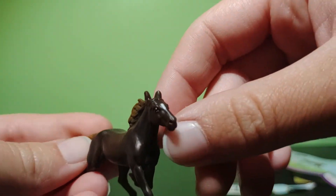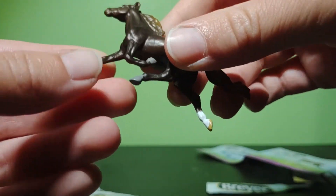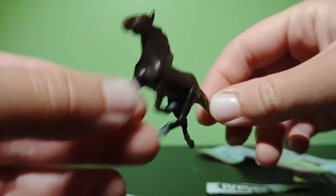Thank you all for watching — he's a really cute guy, and I'm going to use him on my horse Monopoly game board as a game token. That's one little trick you can use these guys for. Thank you all for watching, see you guys later, bye!